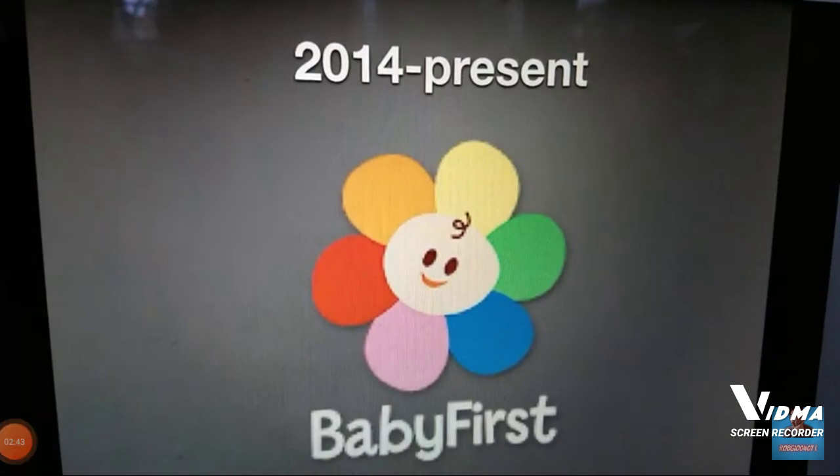And finally, 2014 to the present. Now the baby flower is smiling. And on the bottom, we have the words Baby First in white. Also, the trademark has been removed.